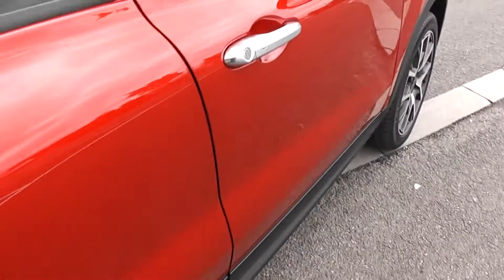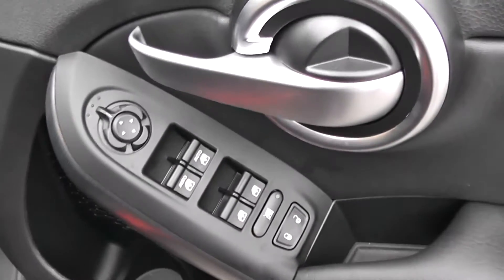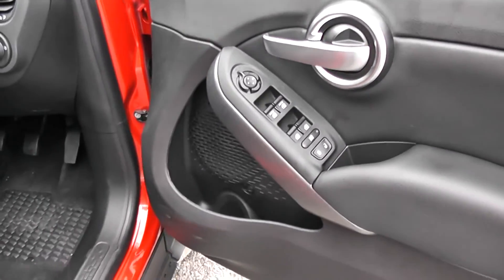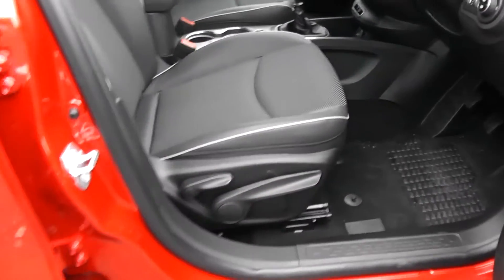Moving into the front of the vehicle. You have electric windows all around, including electric door locking and window locking for when you have smaller children on board. There are electric mirror adjustments as well as speakers and storage down below. The same interior runs right the way through to the front of the vehicle, with a height adjustable driver's seat.